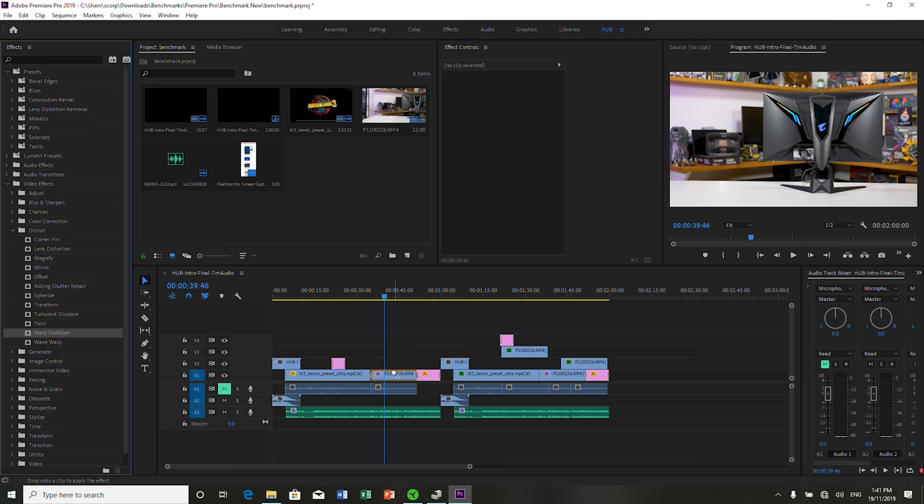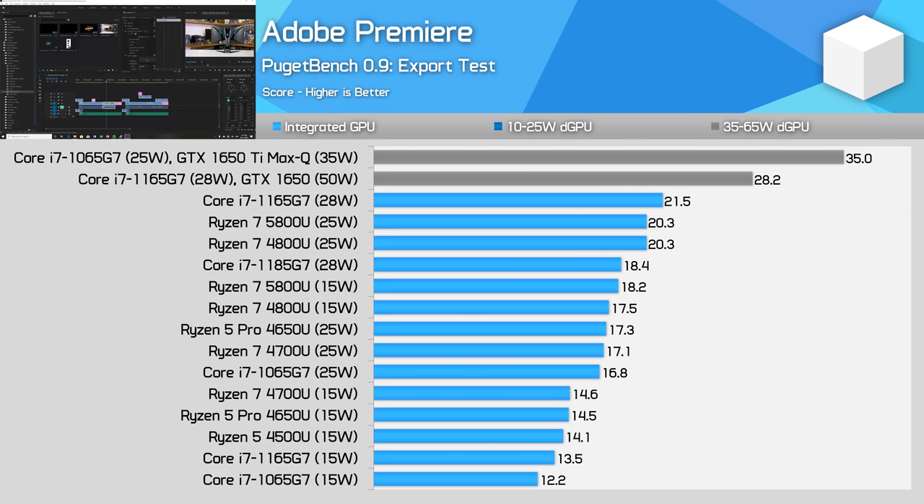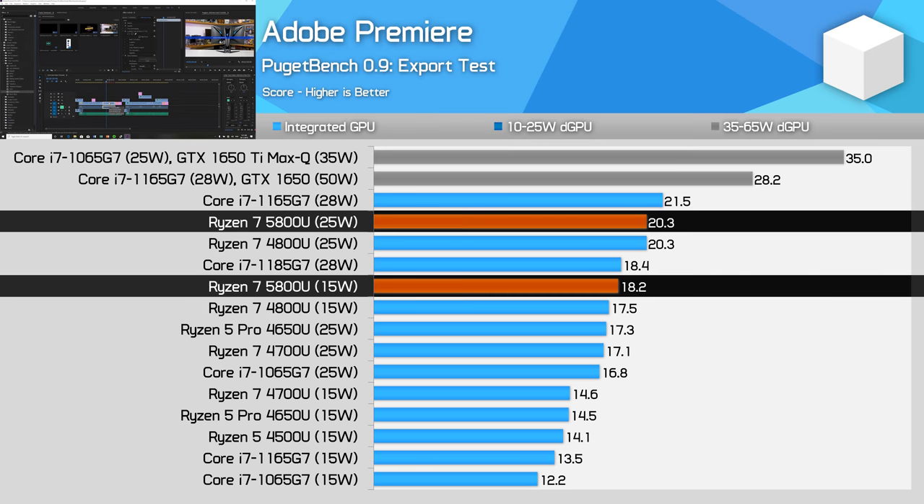It's a pretty similar outcome in Adobe Premiere using the Puget Systems export test. The 1165G7 is slightly faster than the 5800U at 28W, but a bit slower at 15W, so again it's going to be a situation where the power capabilities of the laptop matter. These sorts of systems aren't too bad for video editing in Premiere, although you should expect to only be capable of lighter stuff unless you buy a system with a discrete GPU.